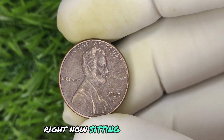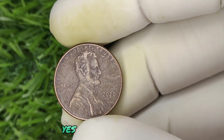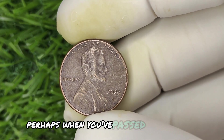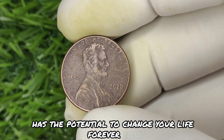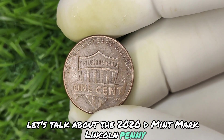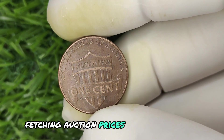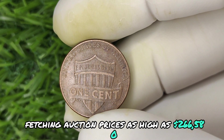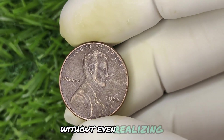Right now, sitting in your wallet, a humble penny could be worth hundreds of thousands of dollars. A single penny — perhaps one you've passed by without a second thought — has the potential to change your life forever. Let's talk about the 2020 D mint mark Lincoln penny, the coin that's been quietly flipping lives upside down, fetching auction prices as high as $266,580. If you own one, you might just be sitting on a hidden fortune without even realizing it.